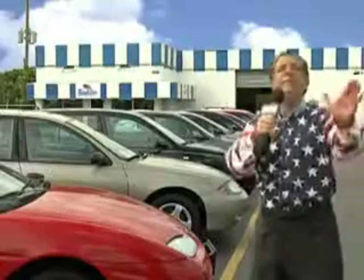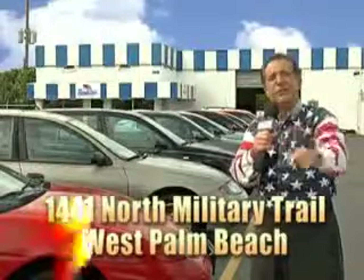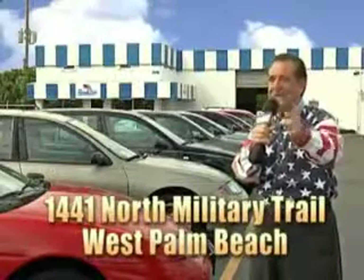And we don't care if you have no credit or even bad credit. We're going to finance it right here at Beach Cars so you can drive it home today. That's Beach Cars, 1441 North Military Trail between Okeechobee and Belvedere, right here in West Palm Beach.